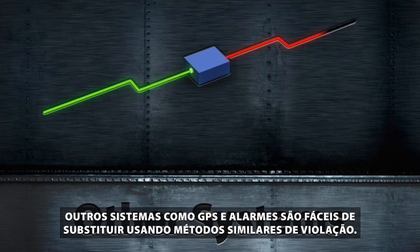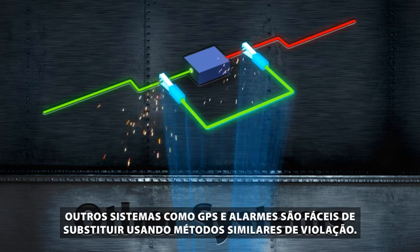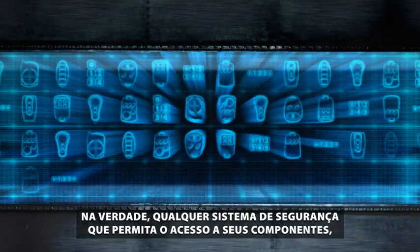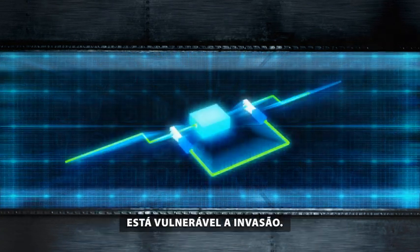Other security systems such as GPS and alarms are easy to override using similar bypassing methods. In fact, any security system which allows access to its components is vulnerable to breach.